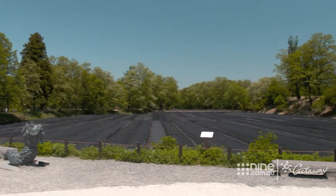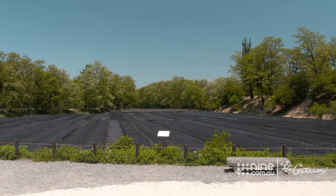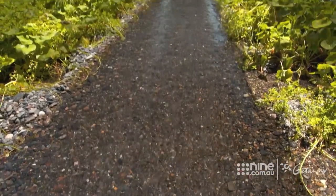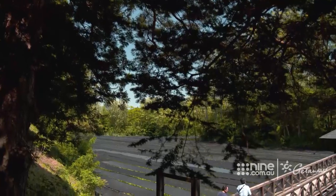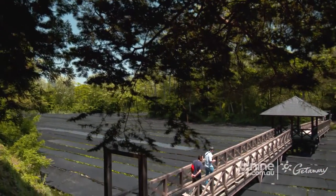Totally laid out for tourists to learn everything there is to know about wasabi and its origins, it's easy to forget that this is a working farm. All 15 hectares of it are meticulously kept all year round.